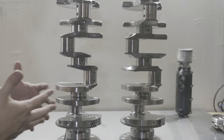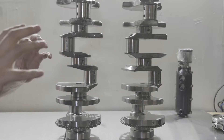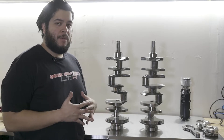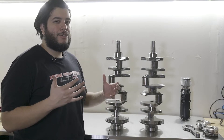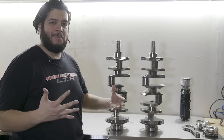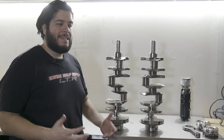Do you need center counterweights all the time? No, but for a lot of you power adder guys adding turbo or supercharger, it really helps with the flex. And for the price of the crank, it's just a really good bang-for-buck upgrade. Aftermarket companies make a center counterweight crank, but they'll run you upwards of $2,000 and they're usually in a four-inch or four-and-an-eighth stroke. We hate to use the word budget, but the LTR and L8R are pretty much a more budget-minded engine.